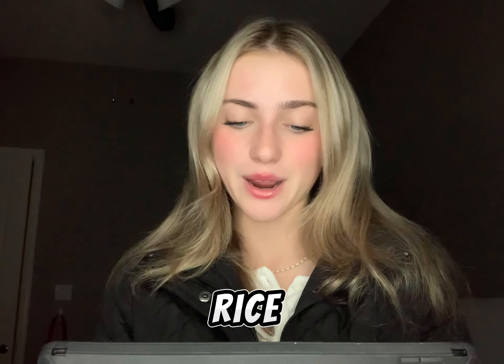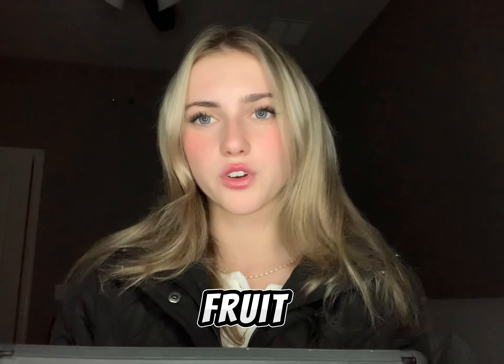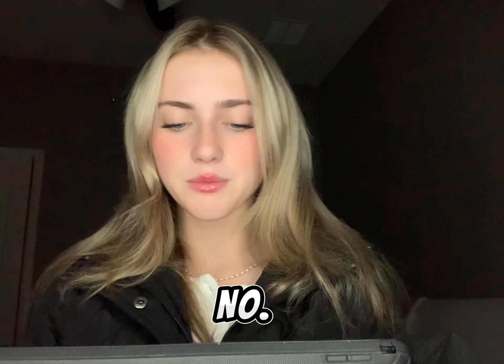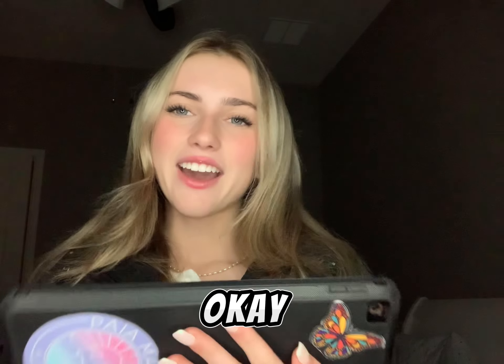Number eighty-eight is slime. Number eighty-nine is a vegetable shredder. Number ninety is a rice cooker. Number ninety-one is a frozen fruit soft serve maker. Number ninety-two is a steam releaser for cooking. Number ninety-three is a microwave cleaner. Number ninety-four is a cereal bowl candle. Number ninety-five is a three-in-one breakfast maker.